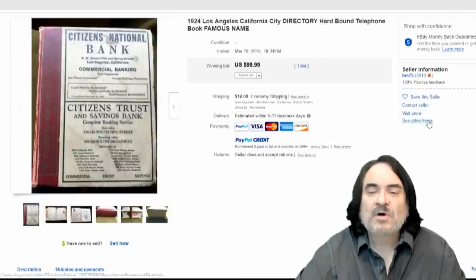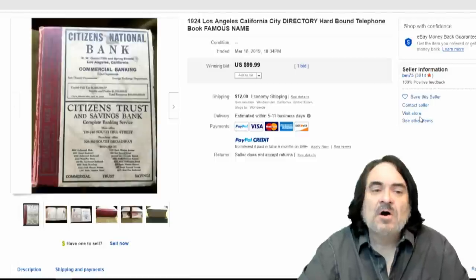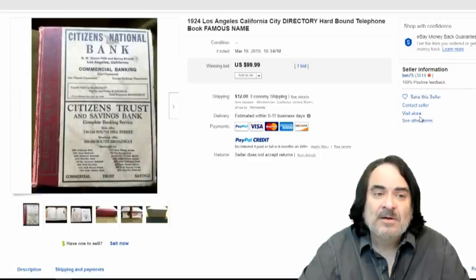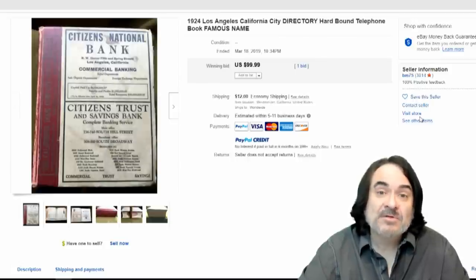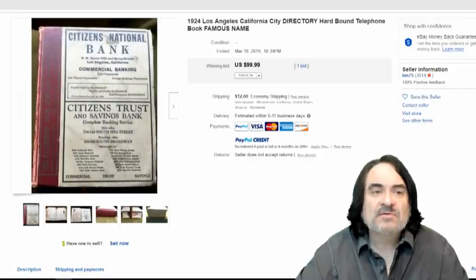Here's a Los Angeles one — $100. Now this one's a hardbound edition, so it's worth a little more than normal. This wouldn't be worth as much as some of the other California ones though, just because Los Angeles made a ton of them. So if this wasn't a hardbound book, it probably wouldn't have gone for as much money. $100, as I said.